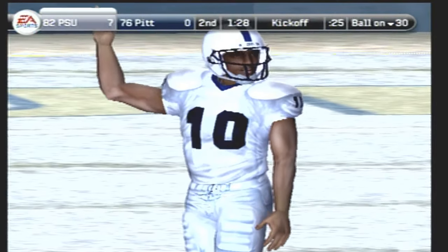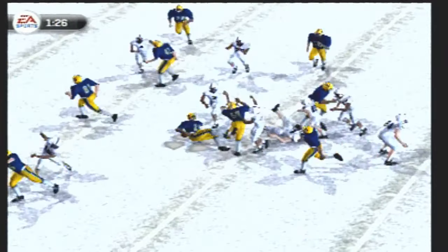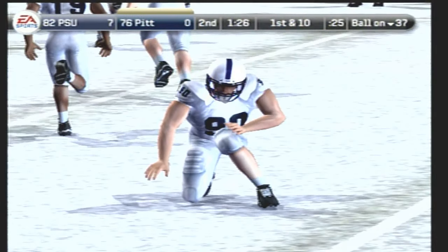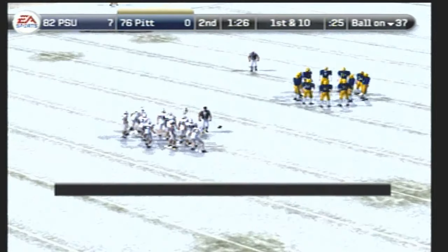Everyone's all lined up and ready for the kickoff — and this one's away. Number 24 fields it at the 18. I'm sure the defense will be trying to strip the ball once again. If these kids don't start hanging on to the football, they won't see another offensive series. They might start putting in some of those defensive players that really want to play.